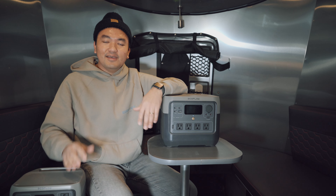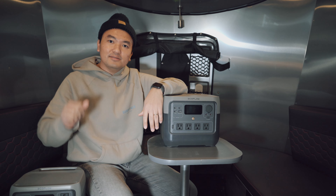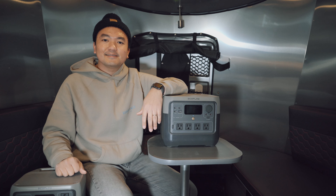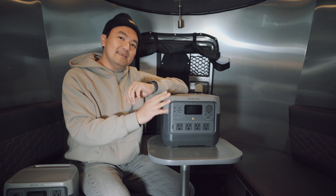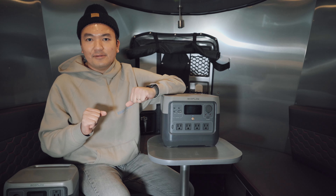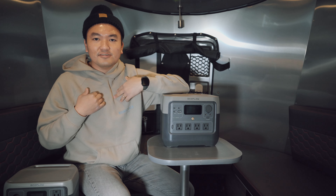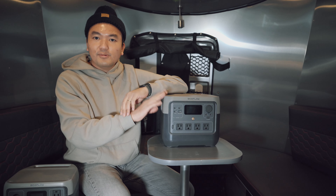Hi everyone, welcome to the channel. If you're new to the channel, hit that subscribe button to show the channel support so that way I can do more videos like this. Recently, EcoFlow sent me the EcoFlow River 2 Pro battery bank to try out. I didn't receive any money for this, so this is just my honest opinion about the EcoFlow River 2 Pro.